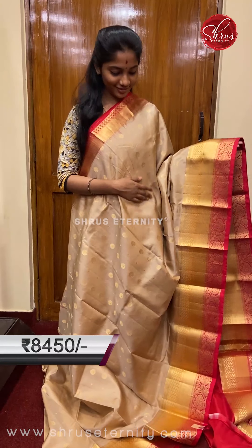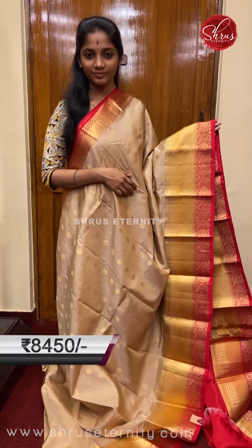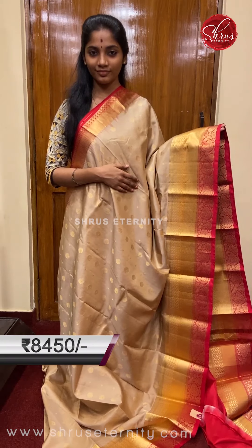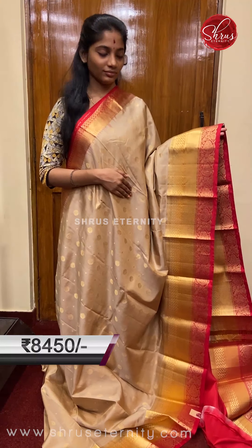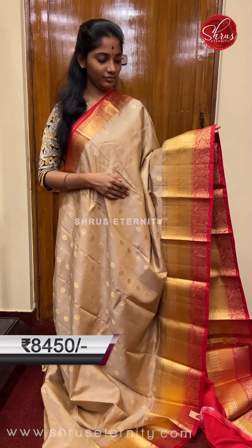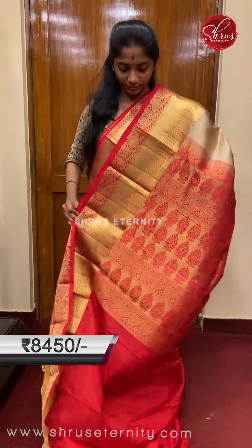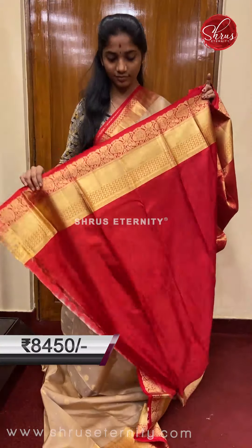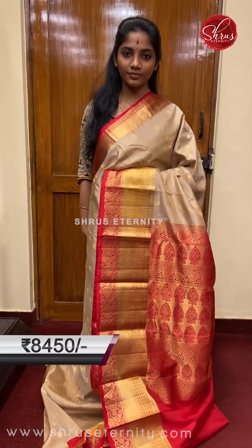Saree number six, priced at 8450. This is a lovely beige gold — the full body has two types of motifs: a very small coin dot motif and a nice floral gold zari motif. The top and bottom borders have gold zari weaving, with the bottom border slightly bigger than the top, on a red base. The pallu is a red base pallu with gold zari motifs on it, and a plain contrast red colored blouse with borders.